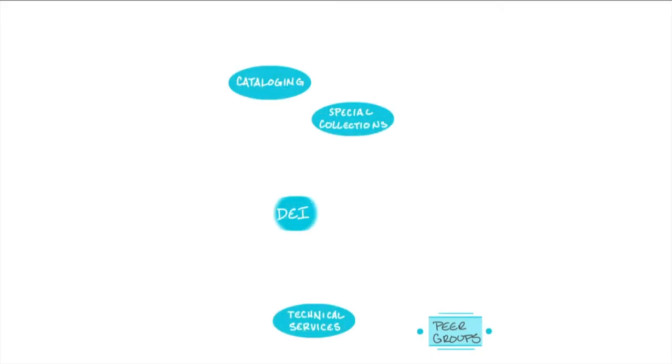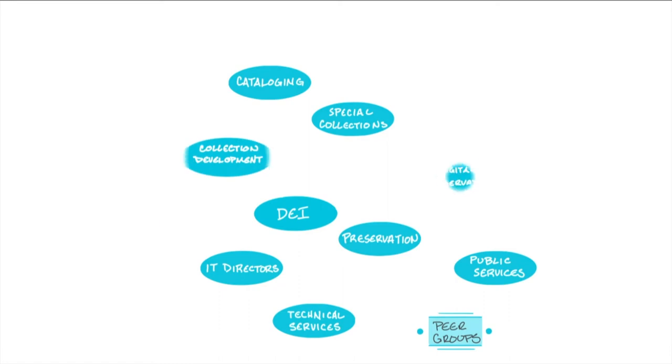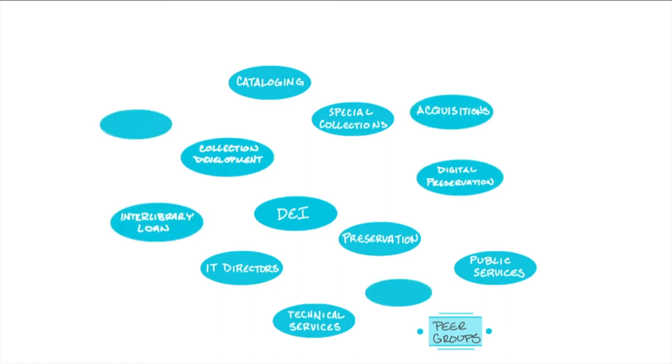So what is it that the Big Collection is building on? What has the Big Ten Academic Alliance built together over these last 60 years? There are several components. First, there are our peer groups — a very rich network that works across various programmatic areas like acquisitions, cataloging, special collections, public services, and interlibrary loan. The diversity, equity, and inclusion peer group is our newest one, just starting up. There are some 350 to 400 people engaged across all of our peer groups.